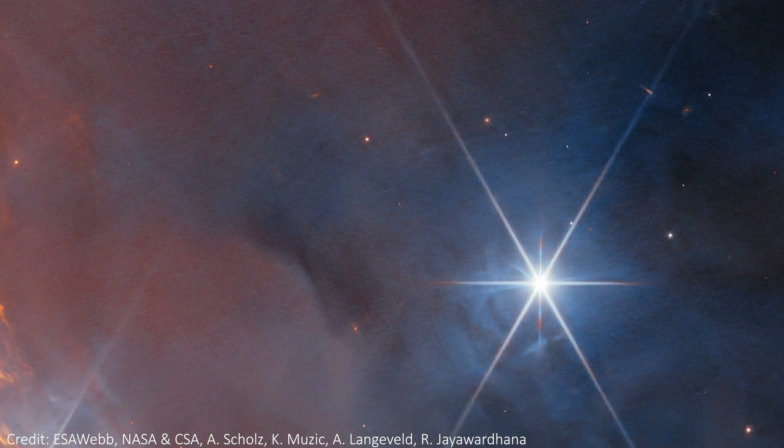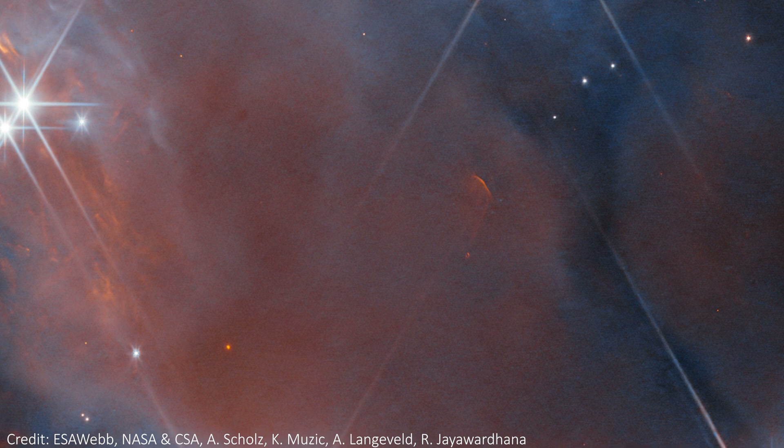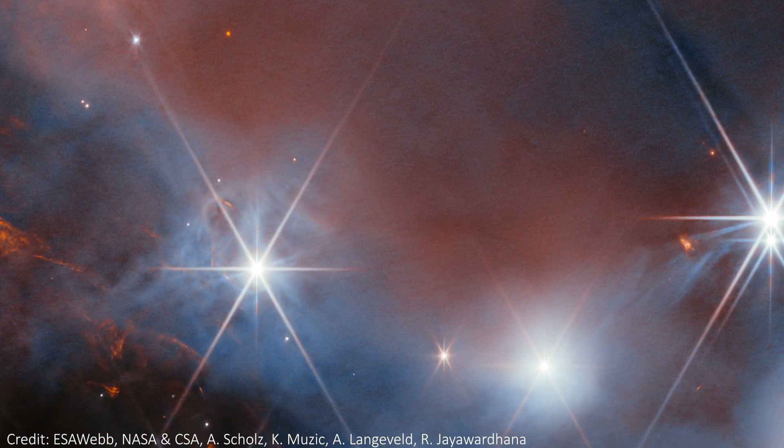However, on the right of the image, we can see the shadow of one of these disks edge-on. It's visible as two dark cones, backlit by a bright background of infrared light. It's really awesome.